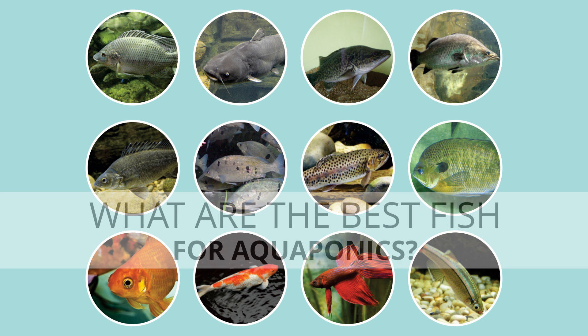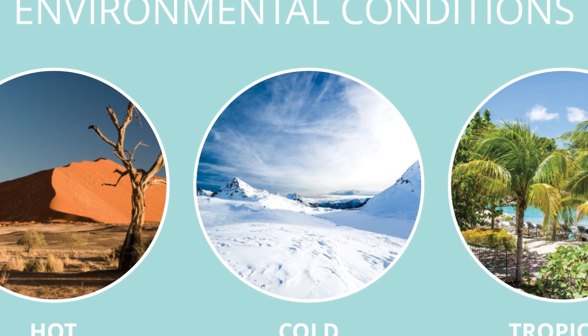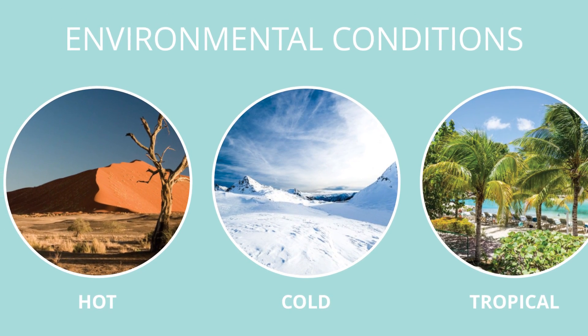What are the best fish for aquaponics? First, you will need to consider these factors. Environmental conditions: your location. Is it hot, cold or tropical? Choose a fish that suits these conditions.